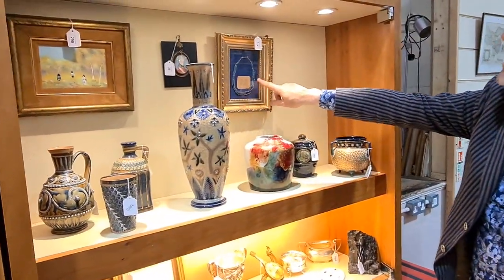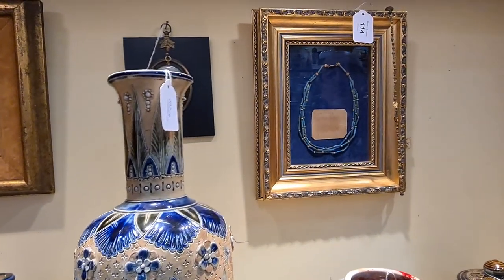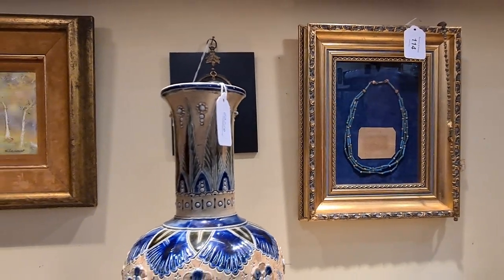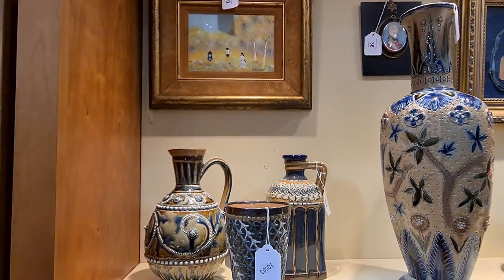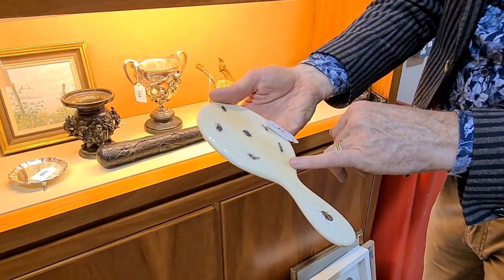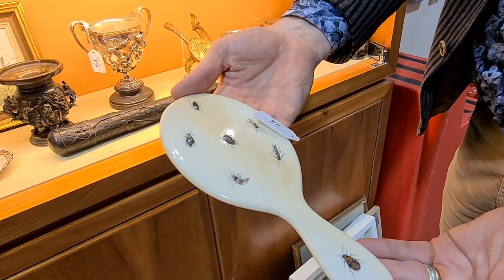There's an ancient Egyptian necklace — probably three thousand years old. There's also a little ivory hand mirror with tiny mother-of-pearl and hardstone insects. A lot of work in that.